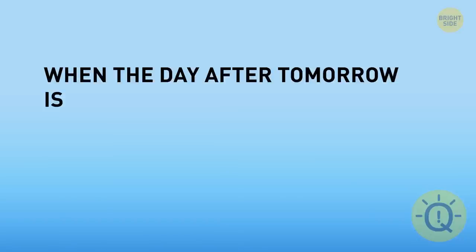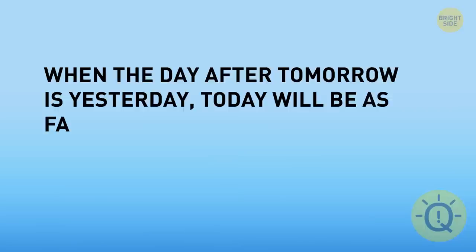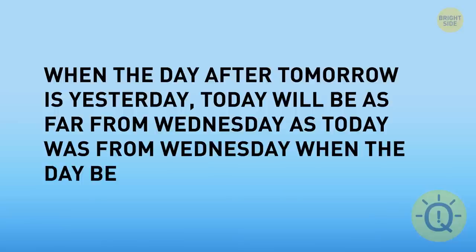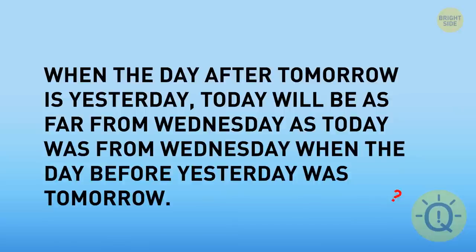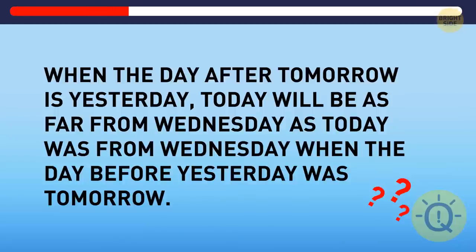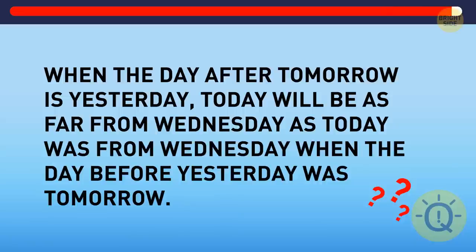When the day after tomorrow is yesterday, today will be as far from Wednesday as today was from Wednesday when the day before yesterday was tomorrow. What is the day after this day? It's Thursday.